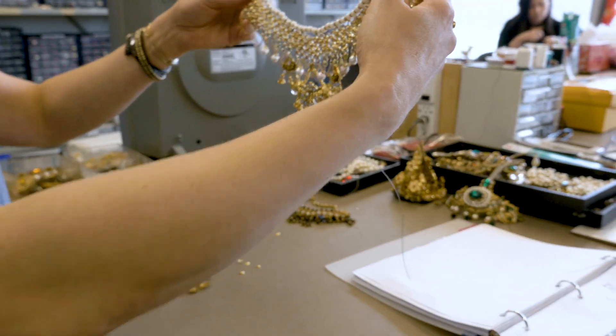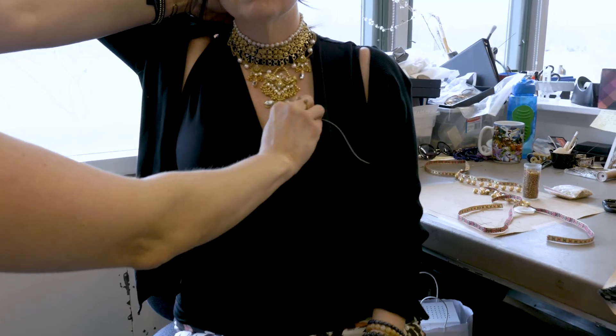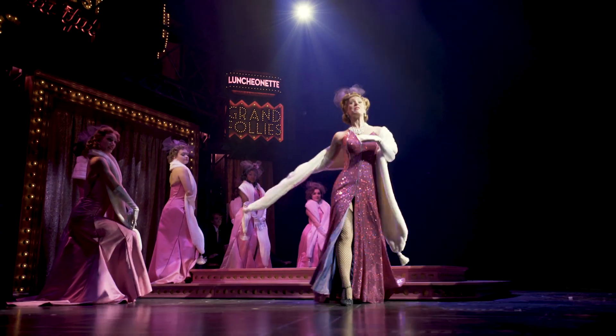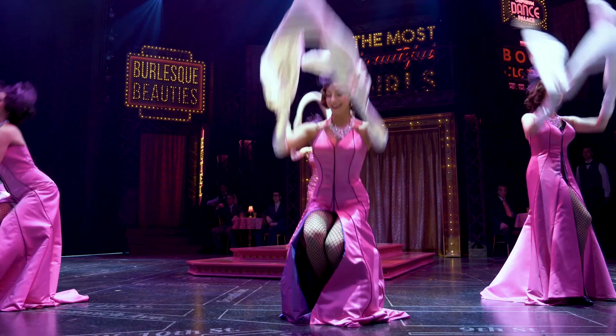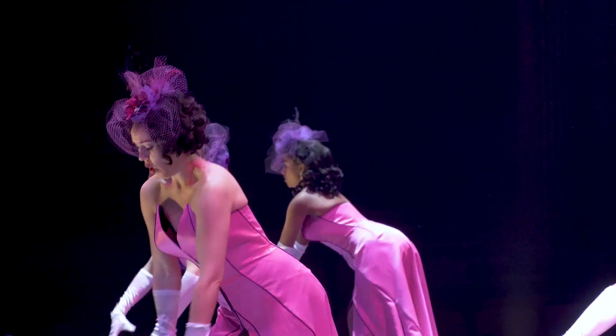Everything in Bijou has to be done so that it will last the whole season. Even a typical necklace, you really have to make sure the pieces that you choose will hold up. In Take Back Your Mink, they take the necklaces off and throw them on the ground, so I literally had to throw the necklaces on the ground to make sure they would stay together.